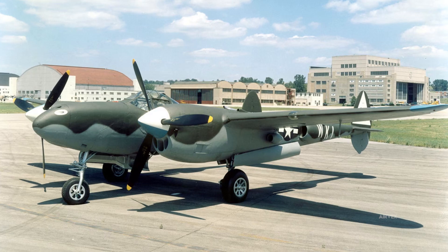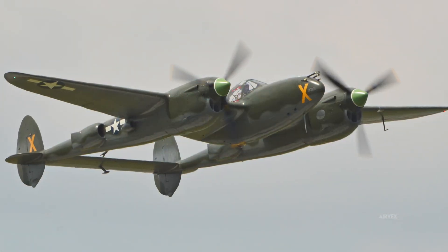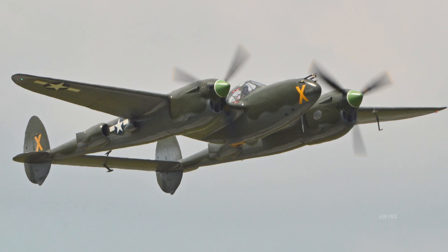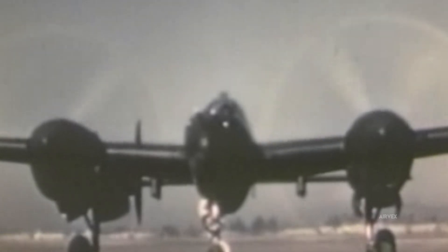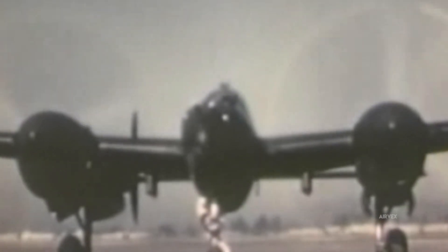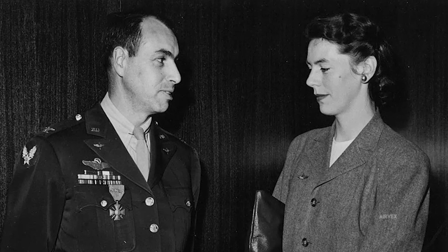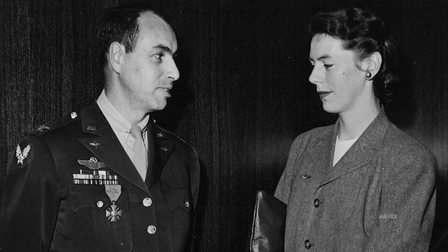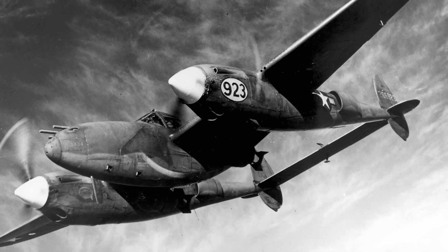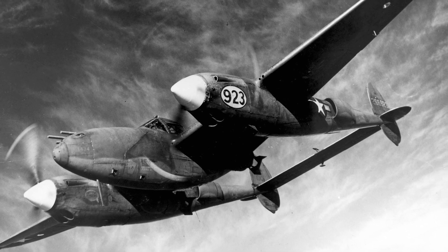The Lightning's final evolution, the P-38L model, corrected most earlier deficiencies through hydraulic aileron boost, redesigned intercoolers, and strengthened electrical systems. With a power increase to 1,475 horsepower per engine, the L model achieved 414 miles per hour at 25,000 feet with combat load. Colonel Benjamin Kelsey, who had test flown the original XP-38 prototype and later served as a key procurement officer, remarked: 'The L model is what the Lightning should have been from the beginning. It resolves every significant complaint pilots had with earlier versions.'